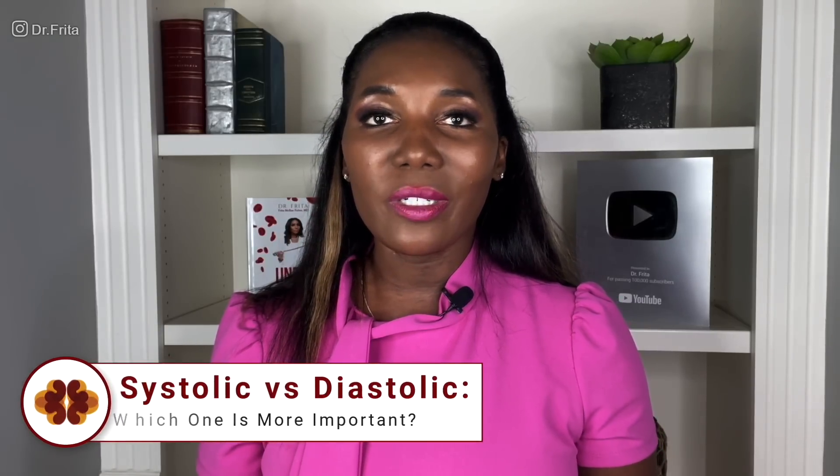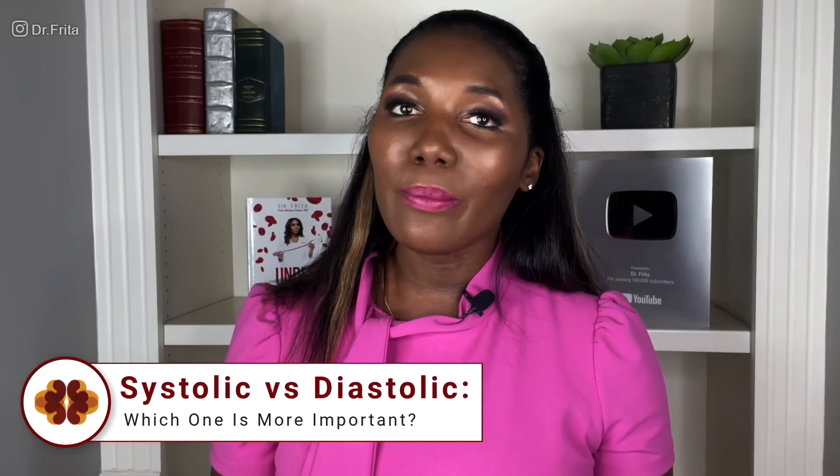I'm Dr. Freda, and today I'm going to answer the question: systolic versus diastolic blood pressure — which one is more important?